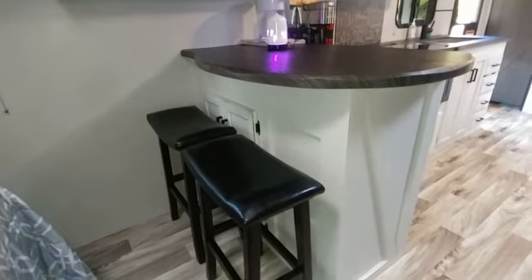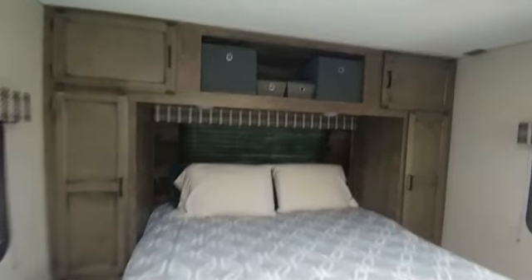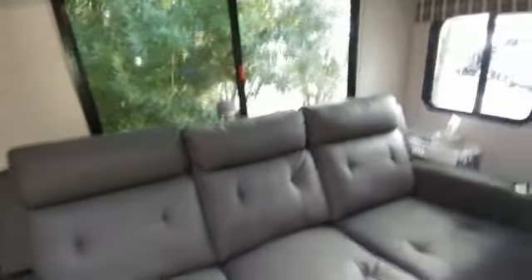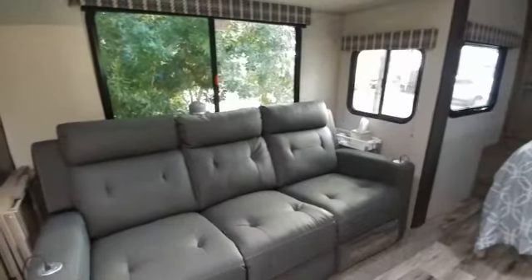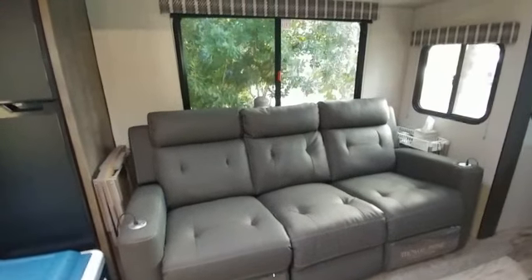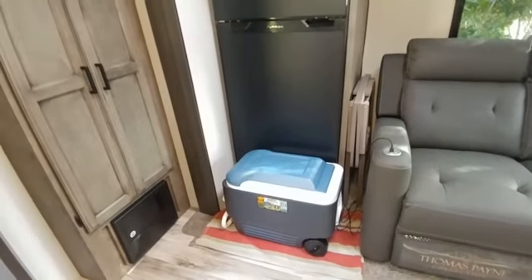Speaking of the bar area, check it out — we've got bar stools! Here is our queen size bed, and all around it is tons of space with closets that go all the way back and deep. There's storage under the bed too. We have a beautiful, comfortable couch which is amazing — it has heat and vibrating, and it folds all the way out to fully reclining for chilling and relaxing.